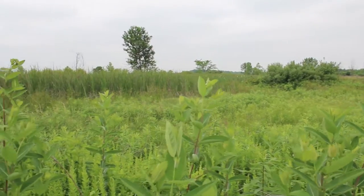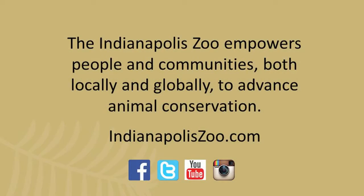You can learn more about crawfish frogs and how you can help at IndianapolisZoo.com. Together, we can save species.